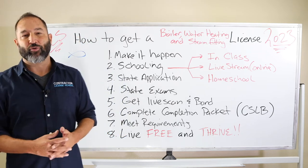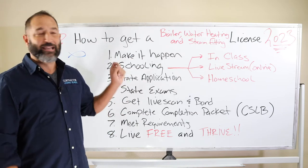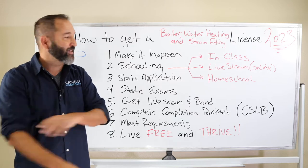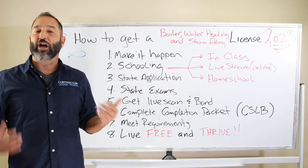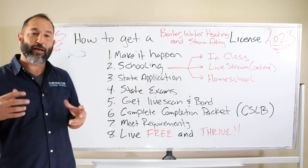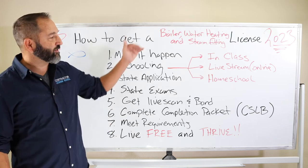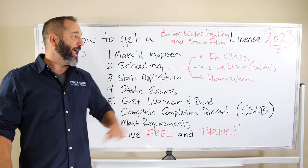The second thing is schooling — you've got to be part of a good school. I think we're a pretty darn good school. We offer three scenarios: in-class, live stream where we broadcast the class live to your device so you don't spend all that gas money coming in but can still talk to the teacher and stay after class within the Zoom conference, and finally the third is homeschool.